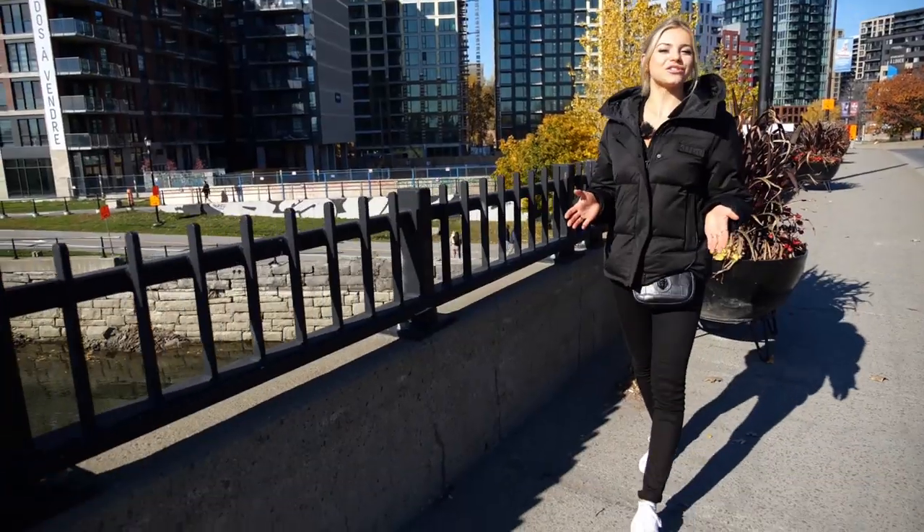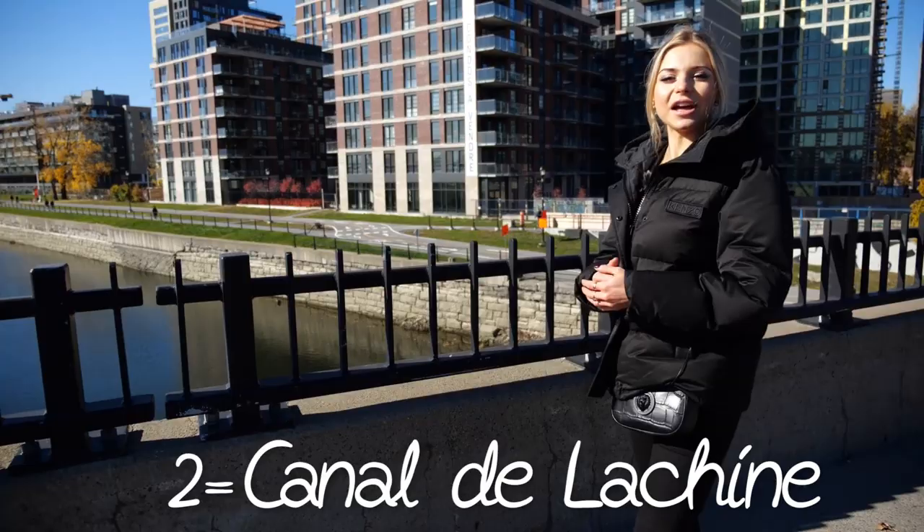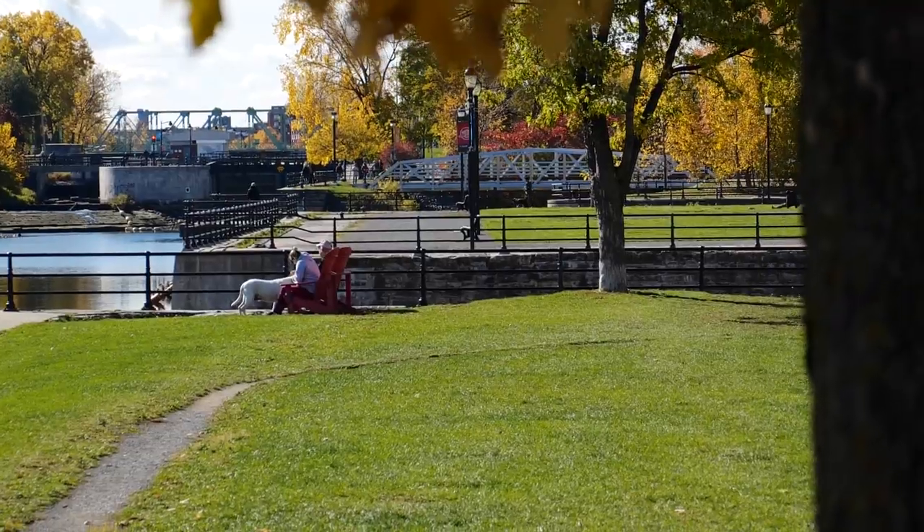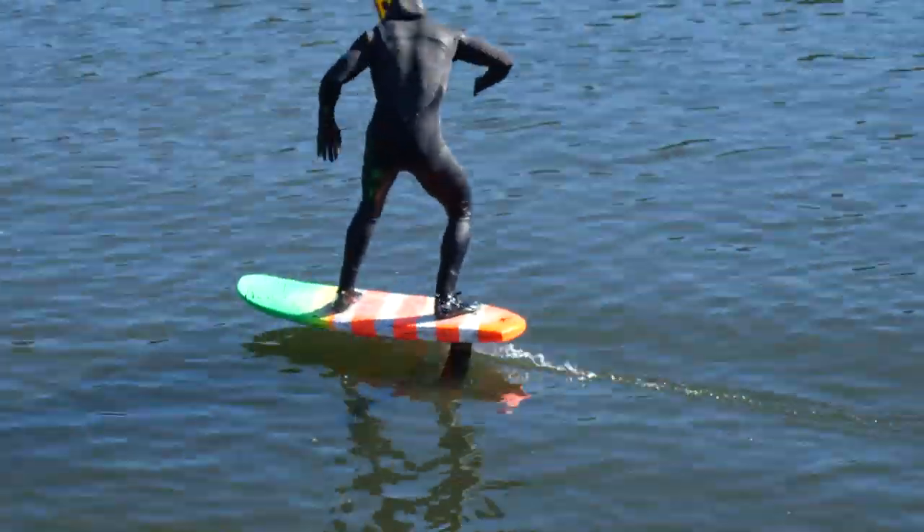If you fancy a stroll, then the Canal de Lachine is for you — a 13.5km picturesque wander through the heart of the southwest sector of the city. This very path is actually named the third most beautiful urban circuit in the world.